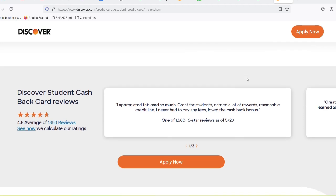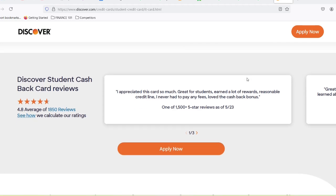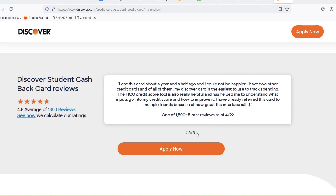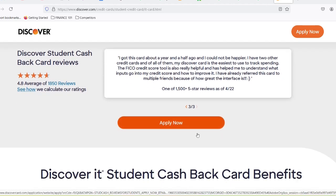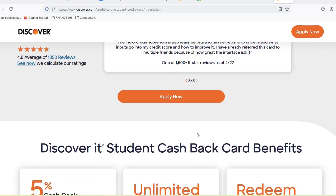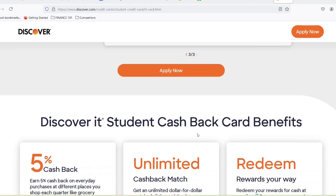Building Credit 101: why it matters. Imagine graduating and needing a loan for that sweet new apartment, but your credit score is, well, let's just say it wouldn't impress a goldfish. That's where building good credit comes in. It's basically your financial report card, showing lenders how responsible you are with borrowed money. The higher your score, the better interest rates and loan options you'll qualify for in the future.